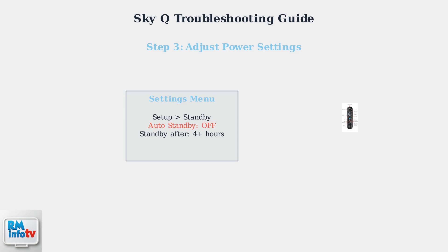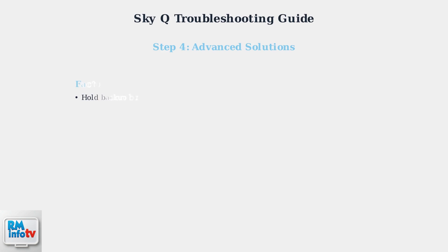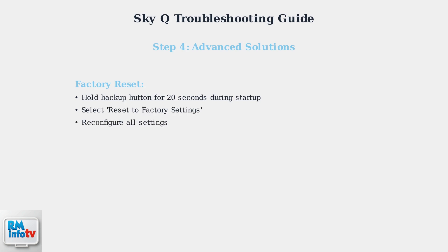If basic troubleshooting doesn't resolve the issue, try a factory reset. This clears corrupted firmware that may be causing system instability. During startup, hold the backup button for 20 seconds, then select Reset to Factory Settings. You'll need to reconfigure your preferences afterward.